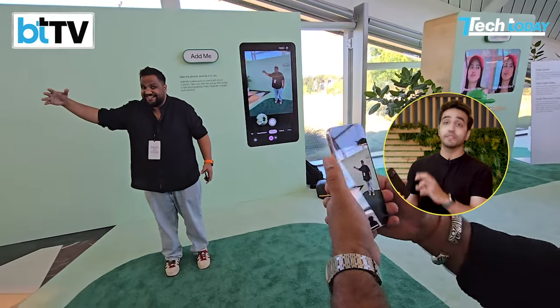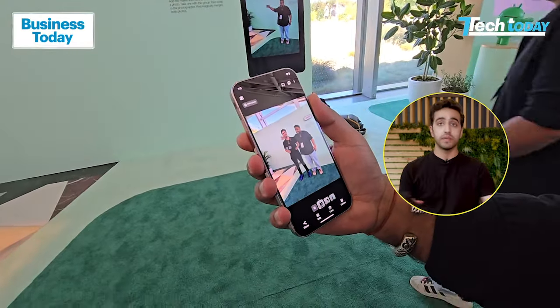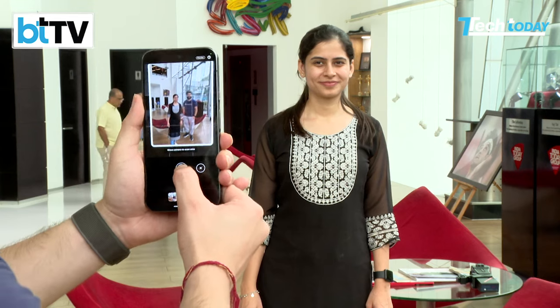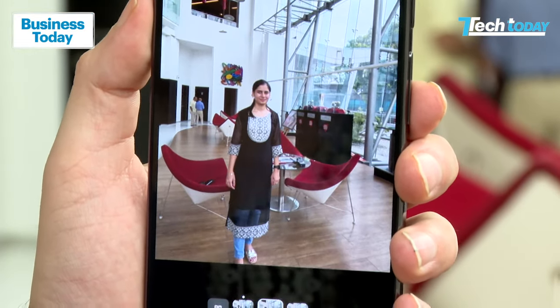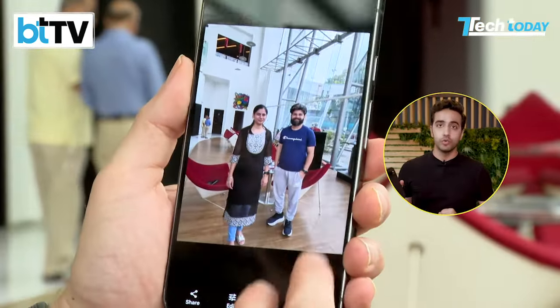At the big Made by Google event, one feature I was demoing was Add Me, which is super cool. I thought it was a gimmick until I tried it out for myself, and we've been testing it here at Tech Today HQ as well. If you've taken a photo of one person and that person wants to be part of that photo too, using complex AI algorithms it does a nearly perfect job stitching the two photos together. This is one of the coolest features — not just a party trick, it really gets the job done.